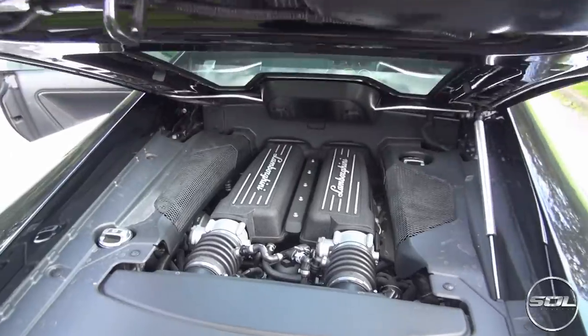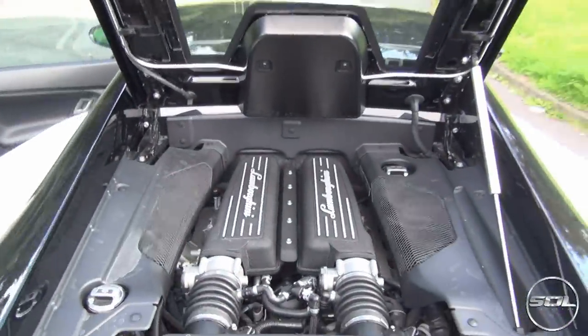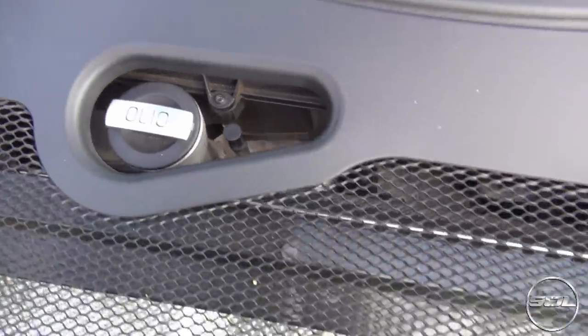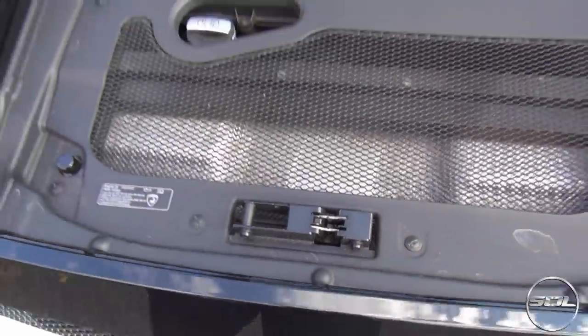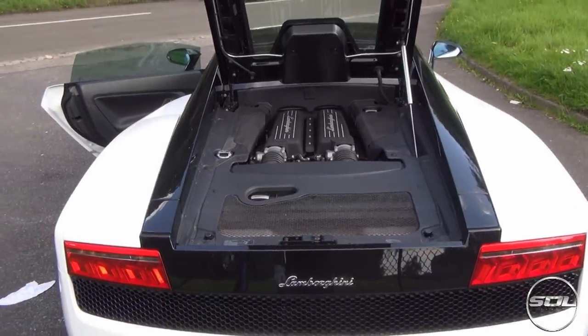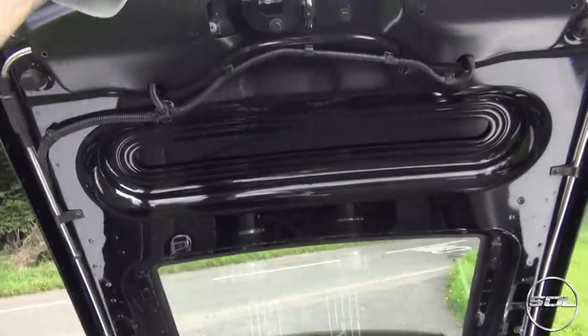Here we go. This is the 5.2-litre — Orleo, I assume that means oil. And there it is ladies and gentlemen, the 5.2 of the Lamborghini. I'll shut this back down now.